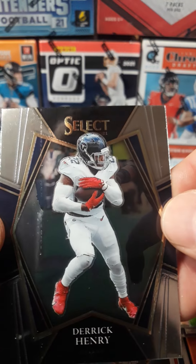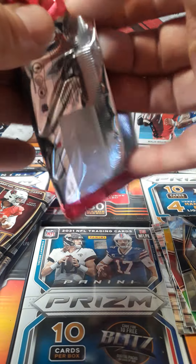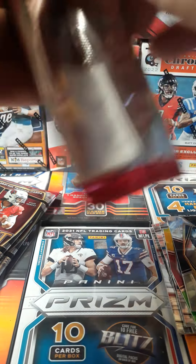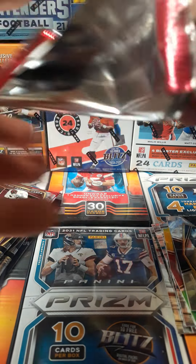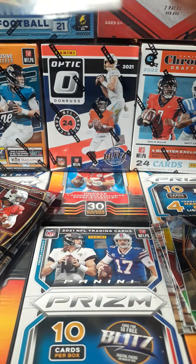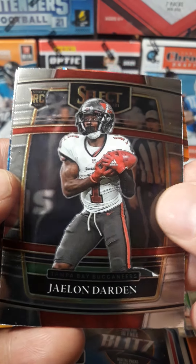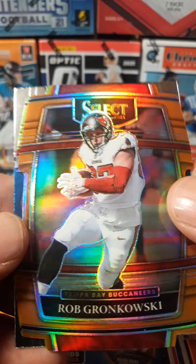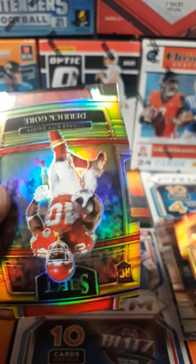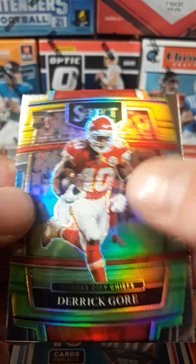Derek Henry. Jalen Darden, rookie. Rob Gronkowski, die-cut. Derek Gore, rookie, die-cut.